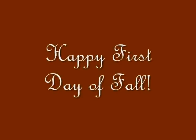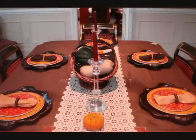Today marks the start of fall, which brings in the cooler weather, creating the perfect atmosphere for some new warm dishes.